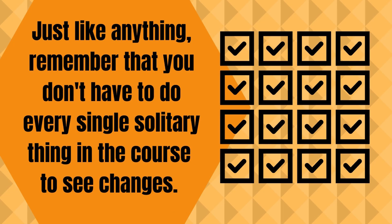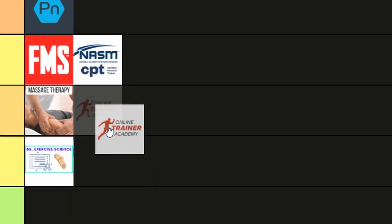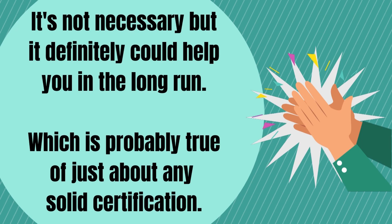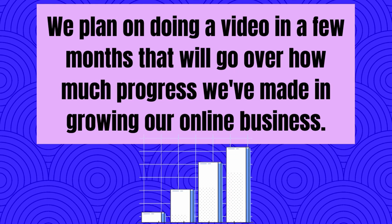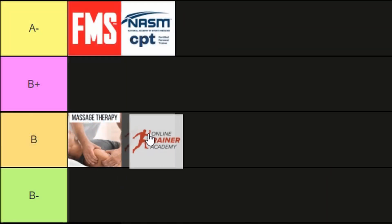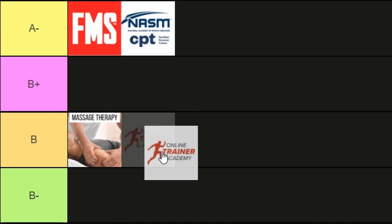Just like anything, remember that you don't have to do every single solitary thing in the course to see changes. Pick and choose the things that make the most sense to you and your business. So, moment of truth — where does it fall on our tier list? We're giving the OTA a B. It's not necessary, but it definitely could help you in the long run, which is probably true of just about any solid certification. Besides not needing it to advance your career, the price tag is really what hinders it from getting a higher score. Although of course, you could make that investment back with just a couple of online clients. We plan on doing a video in a few months that will go over how much progress we've made in growing our online business. Scores are not static on this tier list and we may alter this grade slightly in the future based on our results.